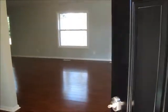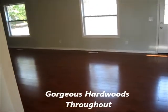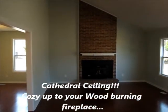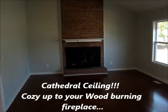Stepping inside 5806 Weatherford, we have gorgeous hardwood floors throughout. Stepping into the living area, large windows, cathedral ceiling with a nice wood burning fireplace and a fireplace insert.